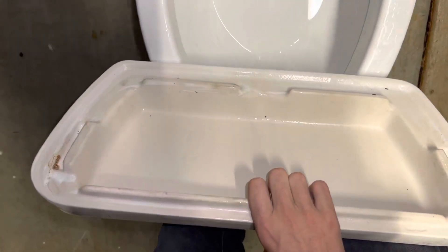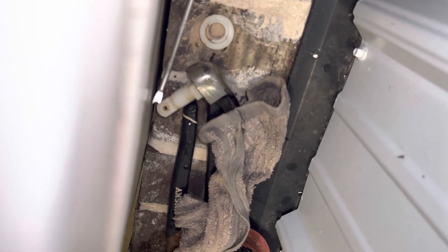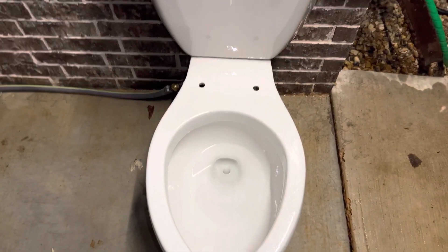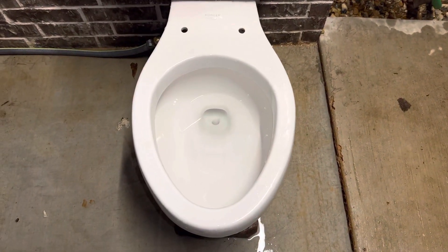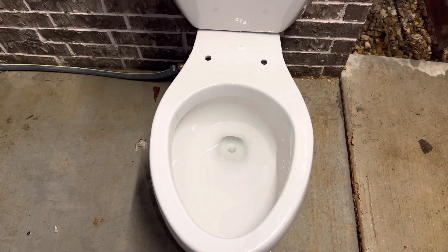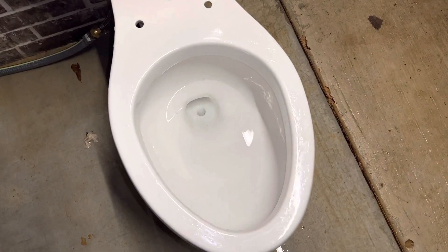These toilets do have a blowout flush — I'll show that at the end of the video. I have it set to use just about 1.6 gallons, or what I think is 1.6 — it might use a little bit less. If I were to use the whole entire tank, the flush lasts like 10 seconds and uses way more than 1.6. So I just have it set to blow out for a few seconds and then stop. Here's a flush.